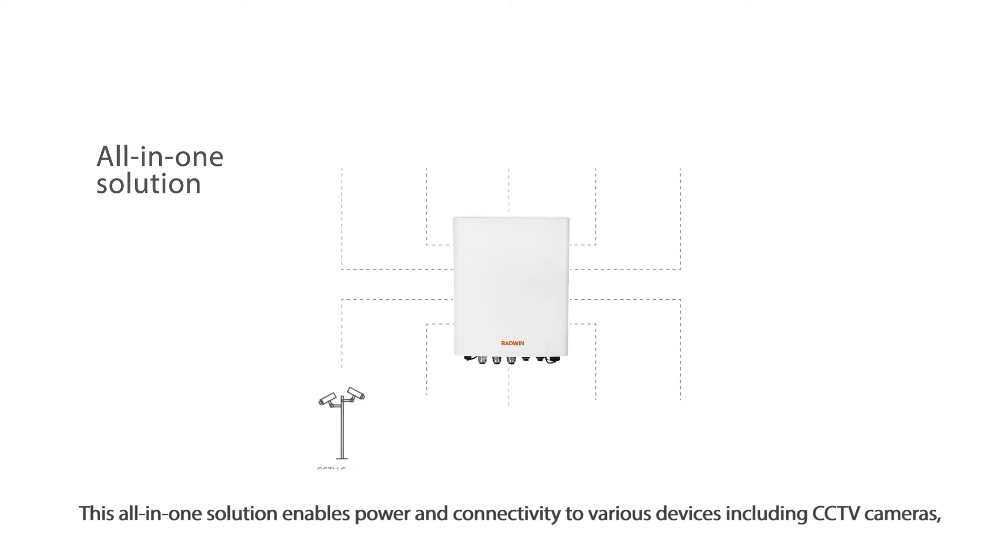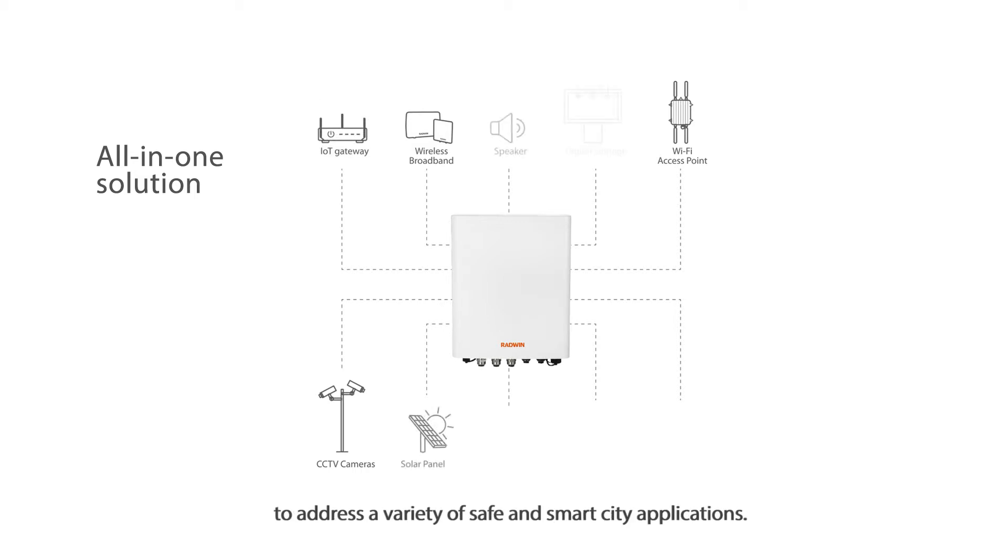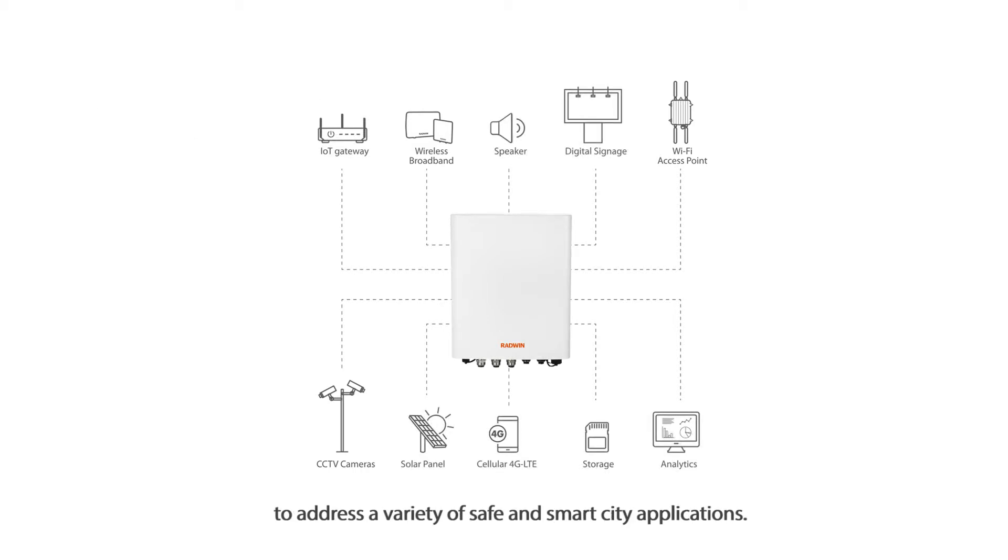These devices include CCTV cameras, wireless broadband radios such as Radwin's, Wi-Fi access points, and IoT gateways, to address a variety of safe and smart city applications.